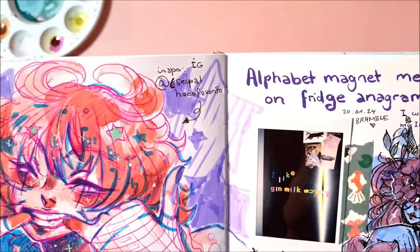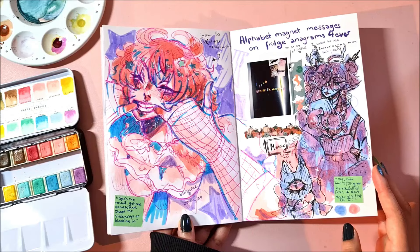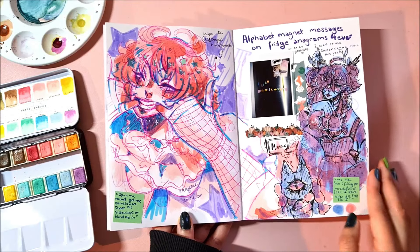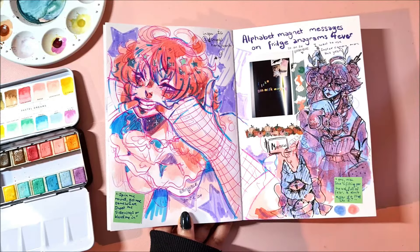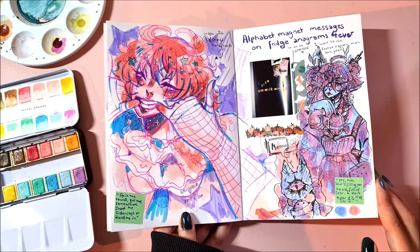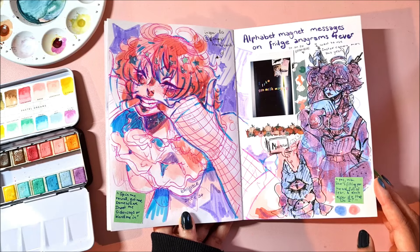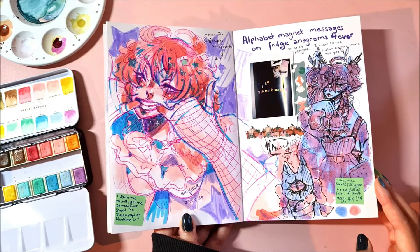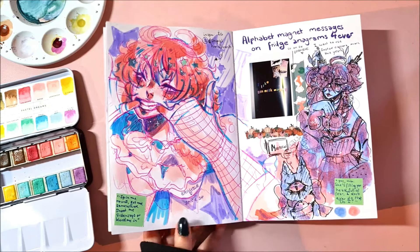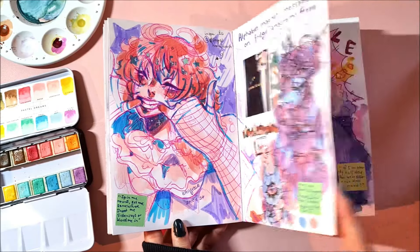Someone I saw on Pinterest — I found their Instagram, I put that in there. They're pretty cool and they followed me back on Instagram. I also took a little picture of our fridge because we had these pastel magnet things, and I like to put some lyrics on the fridge sometimes. My mom's boyfriend likes to rearrange them so it became something else.